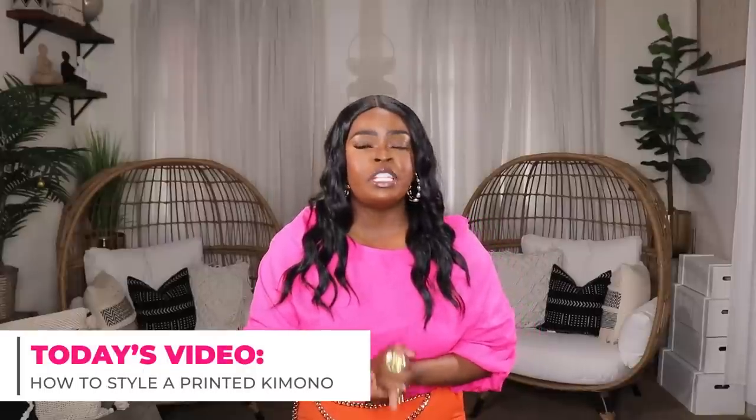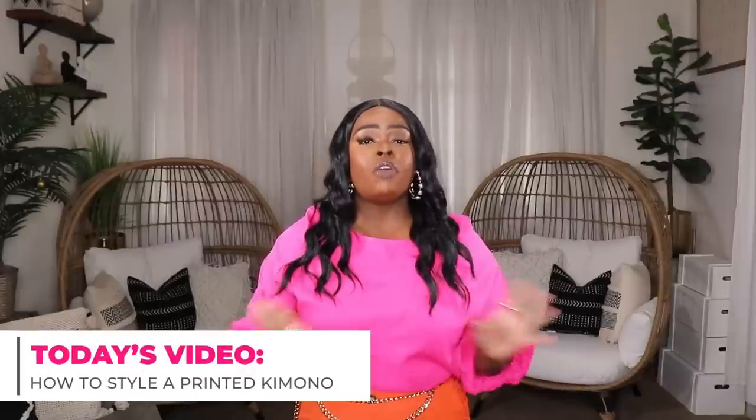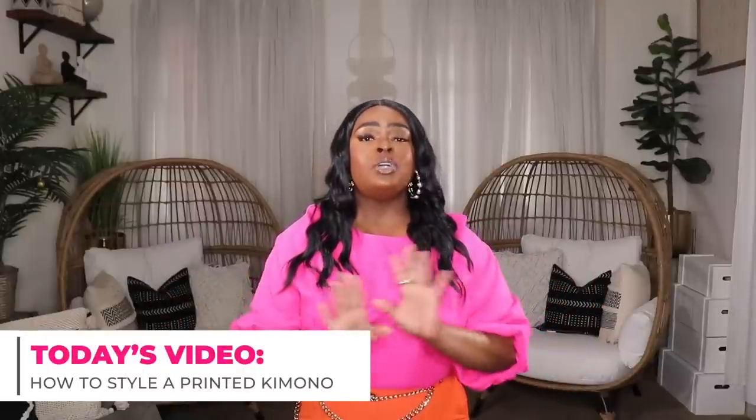In today's video we're going to be styling up a fashion item that is perfect for the spring summer transition. It's also the perfect item to take on vacation because you can style it a bunch of different ways — and that is a kimono. Specifically we're going to be styling up these two printed kimonos from Amazon.